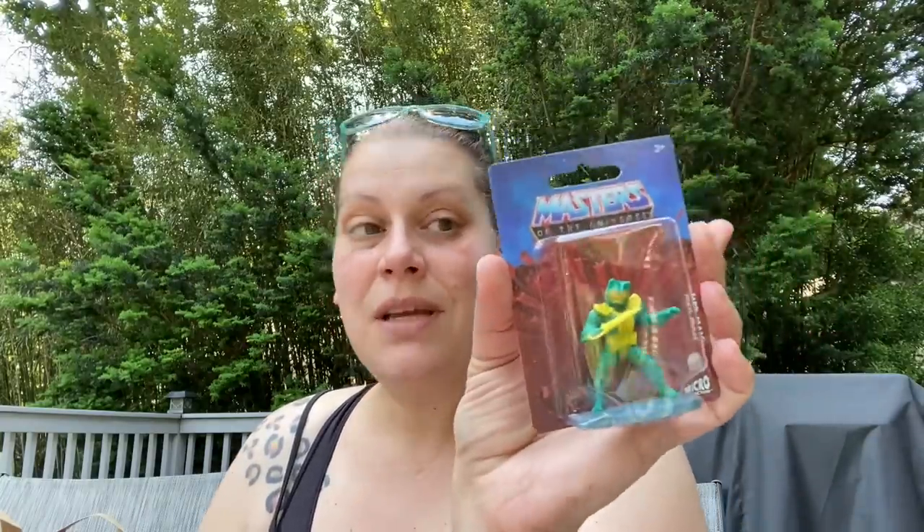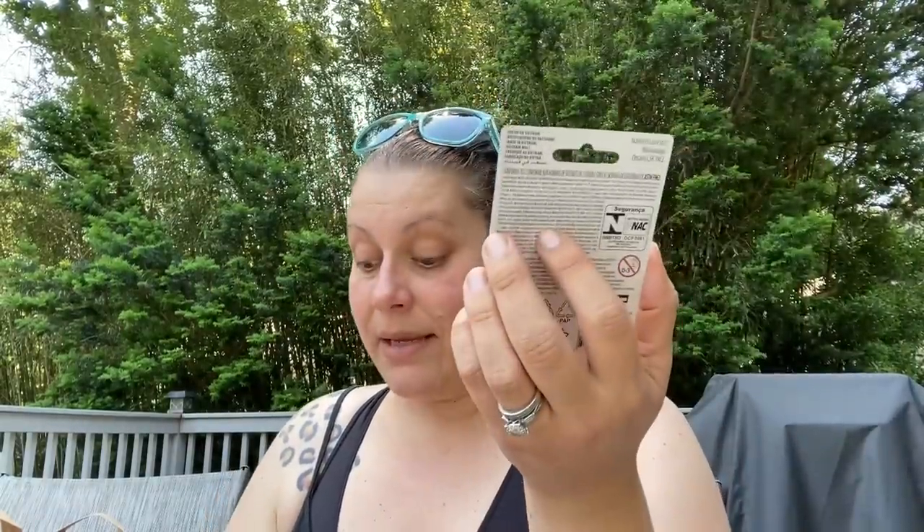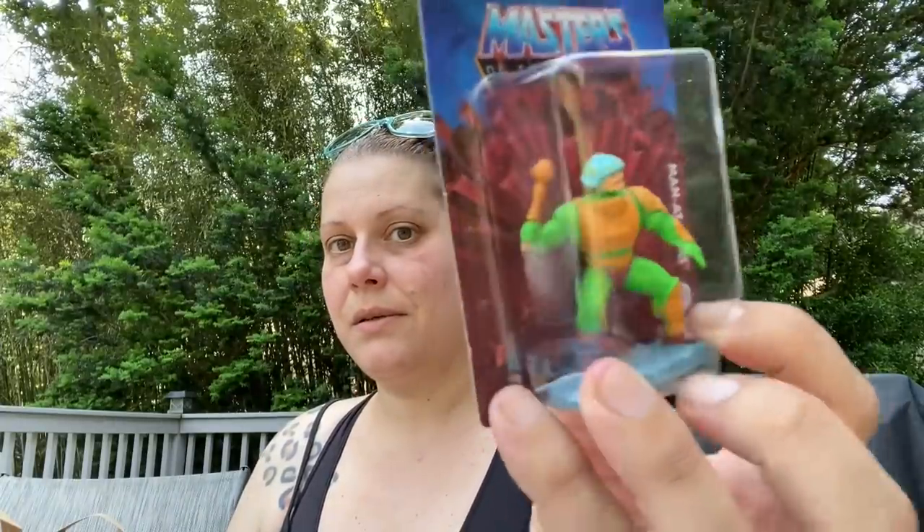My 80s baby self screamed internally when I saw these in the walkthrough — Masters of the Universe by Mattel, made in Vietnam. I got all five they had: Merman, Orko (these are Mattel Micros), Skeletor, Man at Arms, and of course He-Man. Those are going up on the little action figure and car movie wall downstairs.